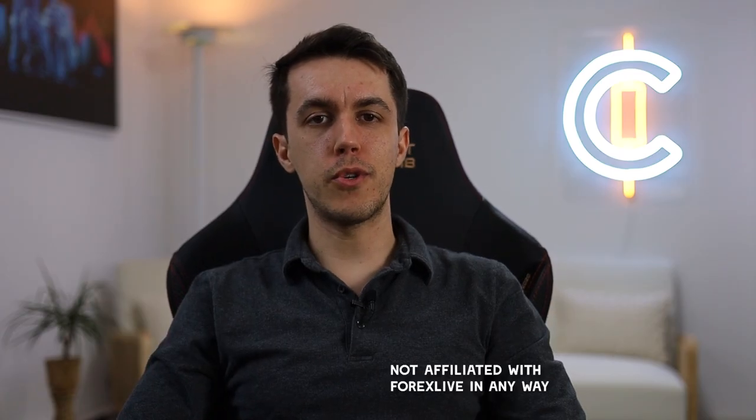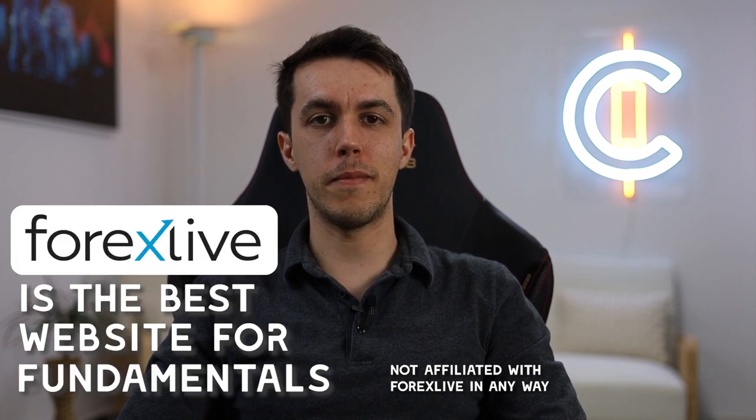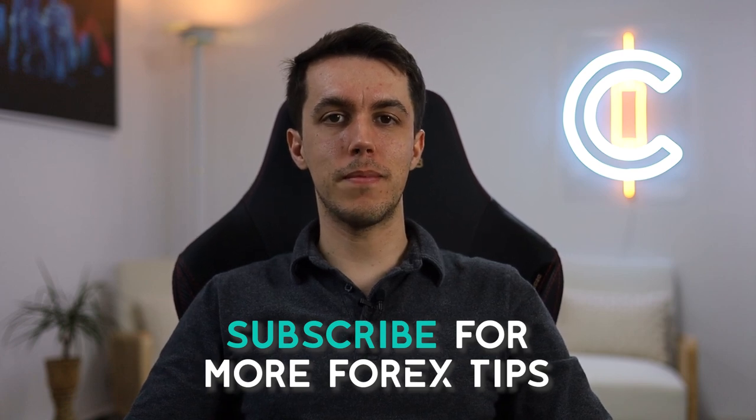Thanks for watching, guys. I hope you learned some new tricks, but most importantly, why Forex Live is the best website for fundamentals. And before you go, subscribe to my channel to learn more Forex tips.